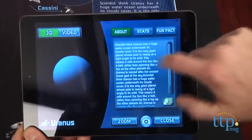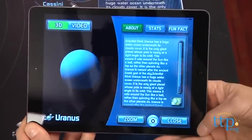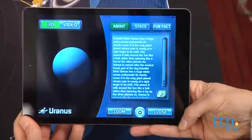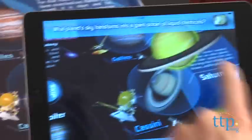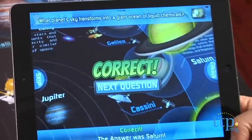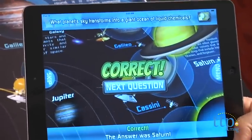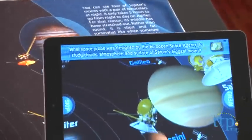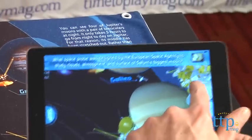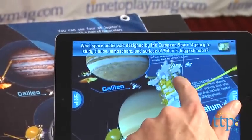We were impressed by how easy this was to do, the great look, and the way the content is presented for kids ages 5 and up. We were also impressed by how well the camera worked with it and that it reads the images very easily, which means younger kids won't get frustrated. All they have to do is point the device at the chart. You can lay this on the floor and play as well if you don't want to hang it up. We tried this on an iPad Air and an iPhone 5, but it should work with any iOS device with a camera.